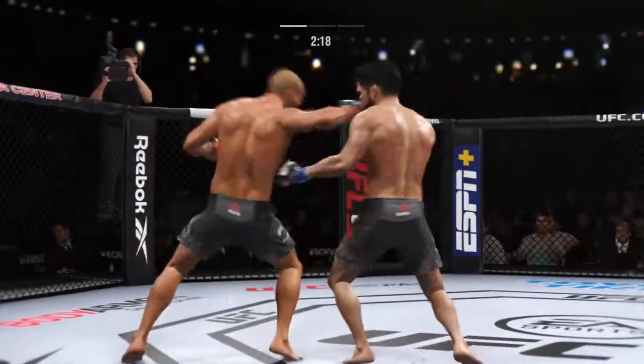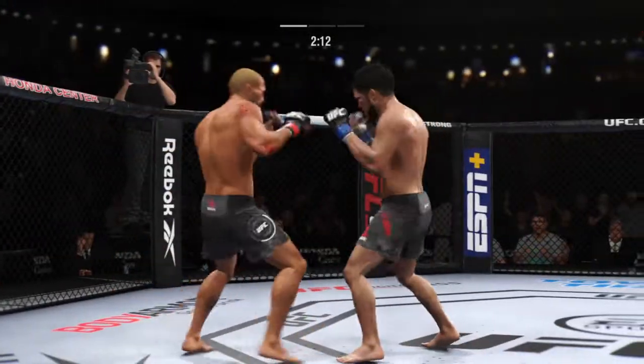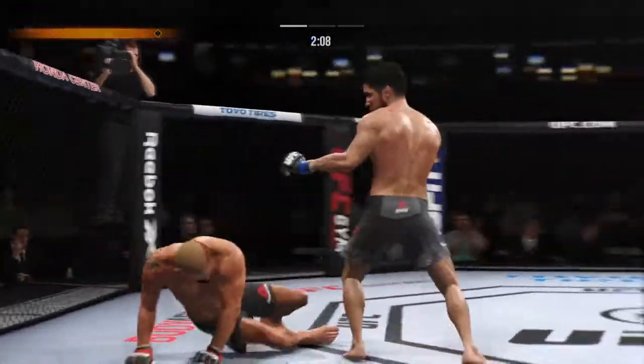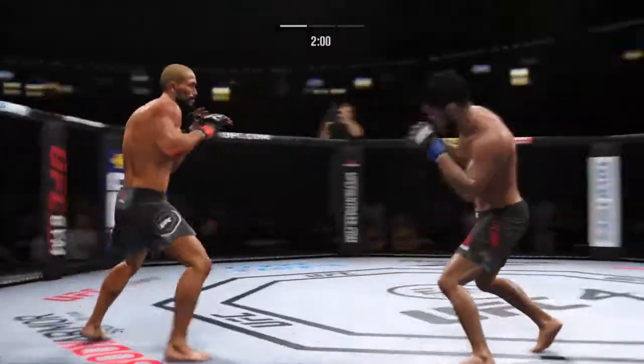Nice job by him there to slip that off. He has stayed busy, and he has stayed accurate. Nice combination — that one appeared to stun him. He's hurt bad, John. He's got to press him. He's got to go chase that finish down now.